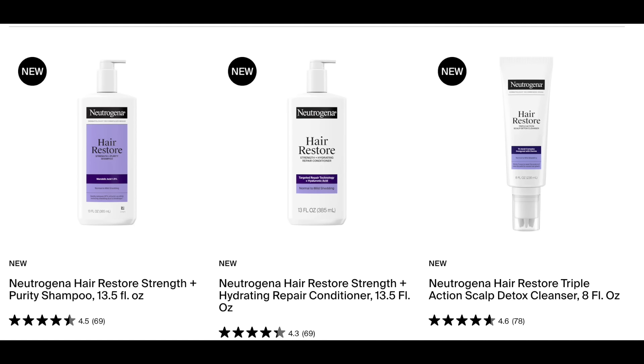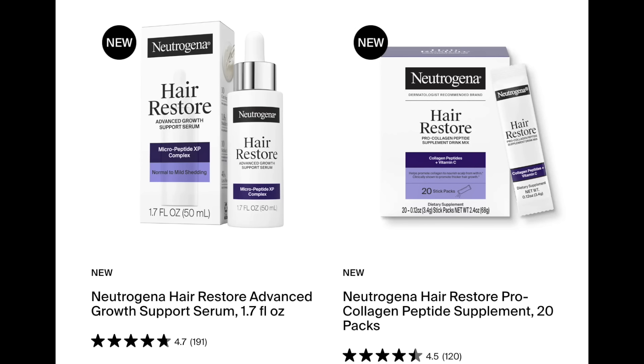Hey guys, welcome back. If you're new here, I'm Dr. Dre, a board-certified dermatologist. In this video, I'm going to be reviewing the new Hair Restore line from Neutrogena. We've got a shampoo, a conditioner, a scalp detox, a scalp serum, and a dietary supplement. Neutrogena was kind enough to gift me these products. I do work with them from time to time on sponsored content, but this video is not sponsored.